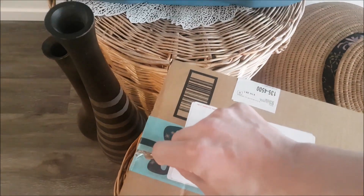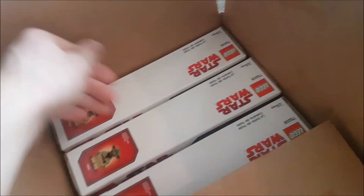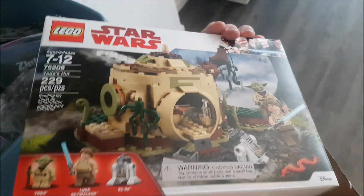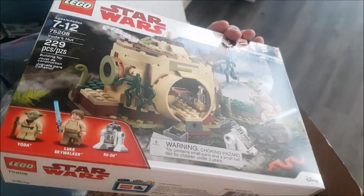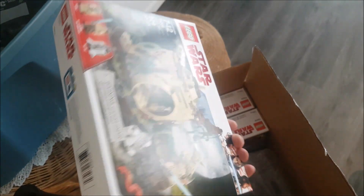So we got another package for the haul — this is also off of Amazon Prime. And we got three of these — it's Yoda's Hut. If you guys are looking for a set to invest in, this is an awesome set. You'll be able to make some money off of this when it retires. Anyway, that's what's in this box.